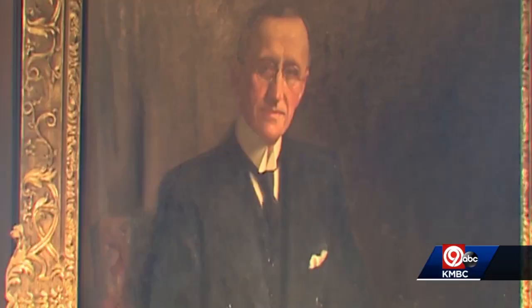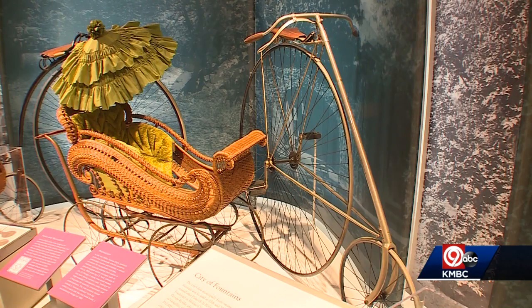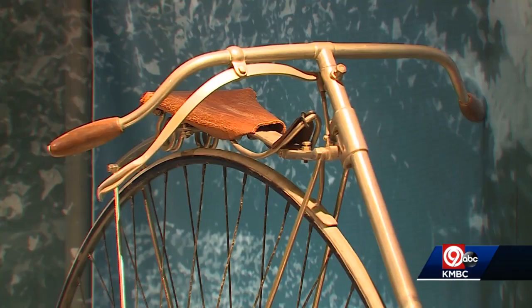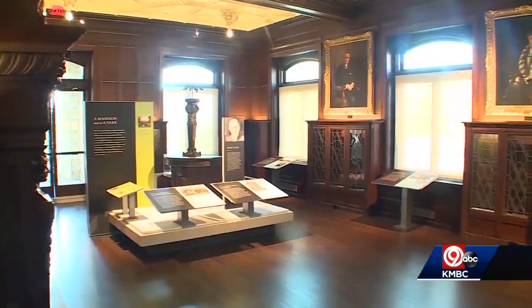Originally owned by the Robert Long family, it's been a museum since 1940. Early versions of bicycles — authentic, from Kansas City — are among the exhibits. Now completely restored, renovated, and open to the public.